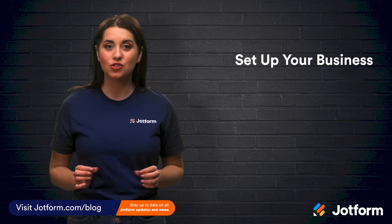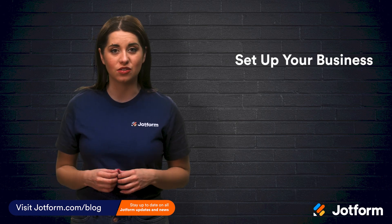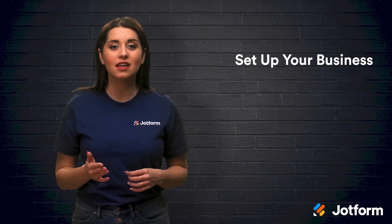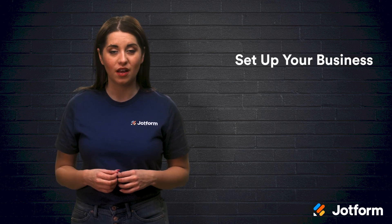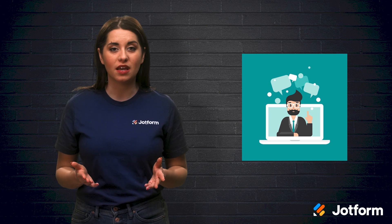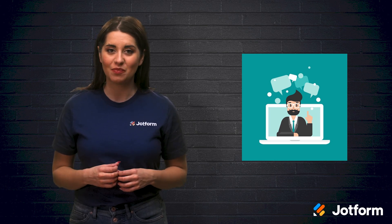First and foremost, you need to make sure your practice is set up correctly as far as the law is concerned. Hire an attorney who specializes in corporate law and seek guidance from your local medical board. Both can help you to incorporate your clinic. Aside from that, you'll also need to set up a business bank account and acquire the necessary operating licenses. Contacting the U.S. Small Business Administration can help you get the resources you need. These steps are crucial ones to tackle early on.